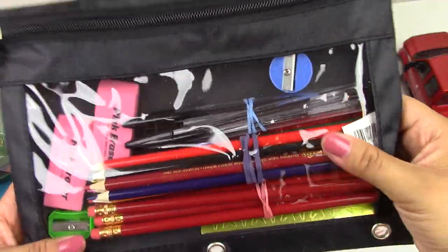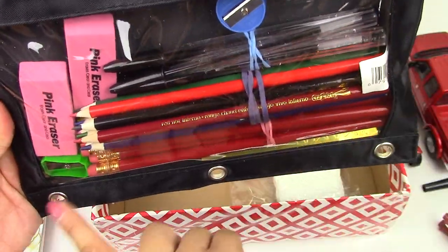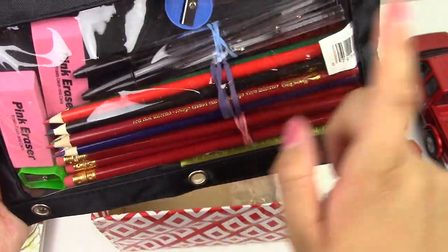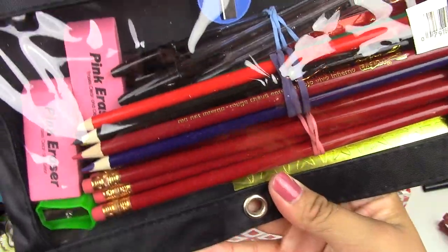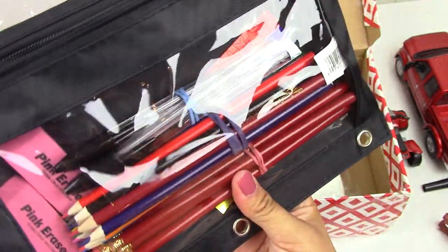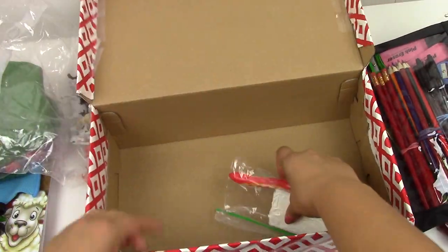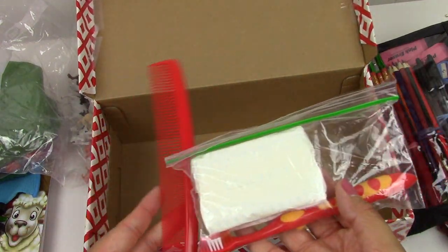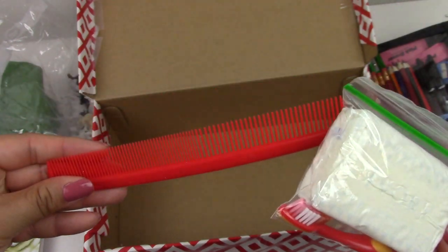There is a pencil case. Inside I have two pencil sharpeners, two erasers, four pens, colored pencils, regular pencils, and some star stickers. So a full pack of school supplies. And the very last thing in this box is some soap, a toothbrush, and a comb.